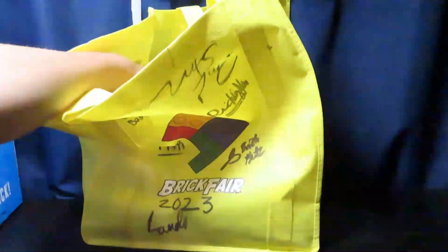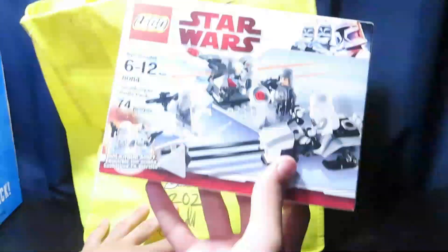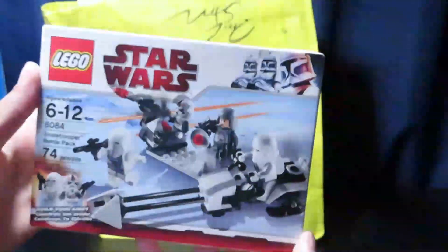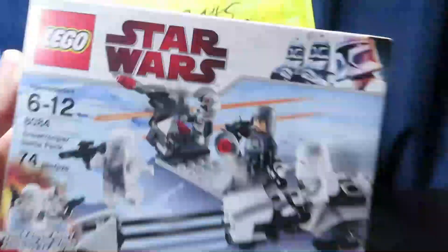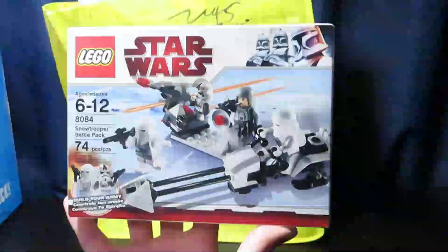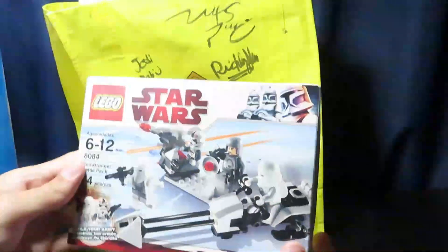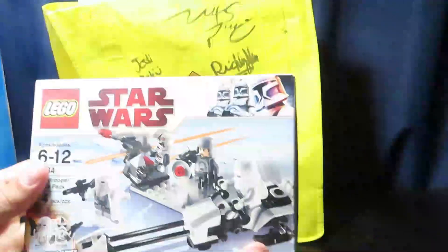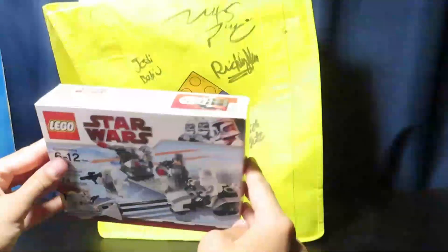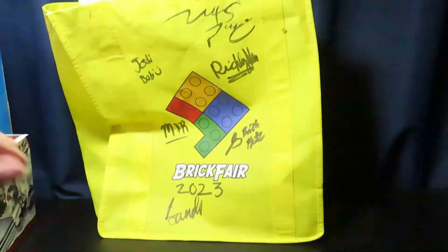This is the first purchase I made — a 2010 Hoth Snow Trooper Battle Pack. I thought about adding it to my original build, but I saw it and I do like Hoth so I thought it was really cool. It was a really good price at $12, and it was sealed too. Really good deal at the yard sale.